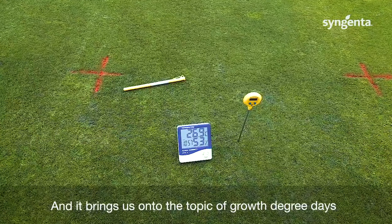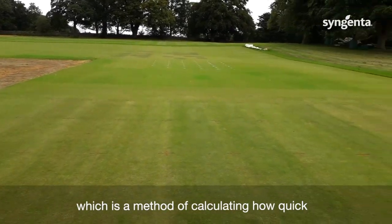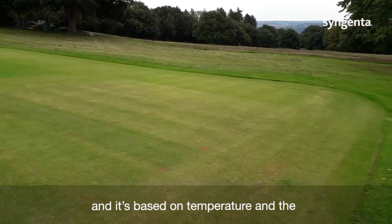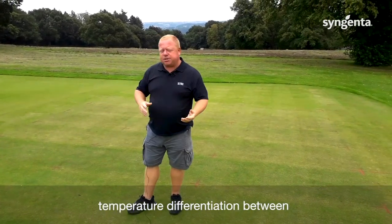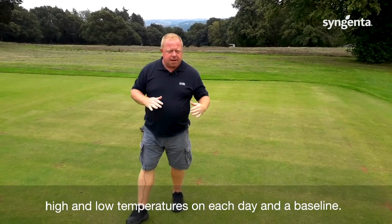And it brings us on to the topic of growth degree days, which is a method of calculating how quickly the turf is growing, how quick the grass is growing. It's based on temperature — the differentiation between high and low temperatures on each day and a baseline.